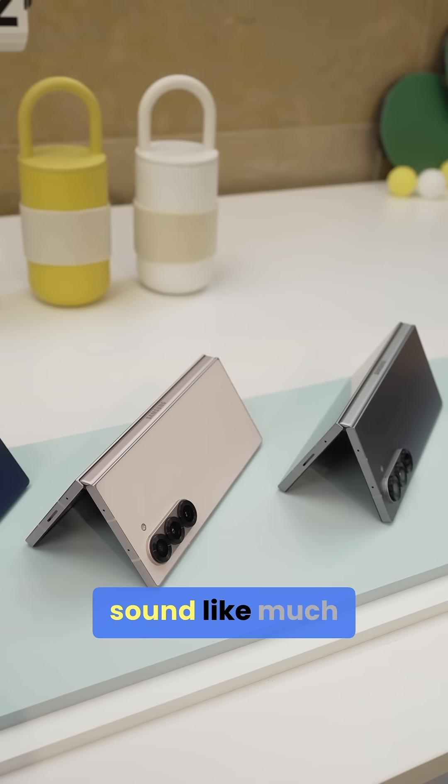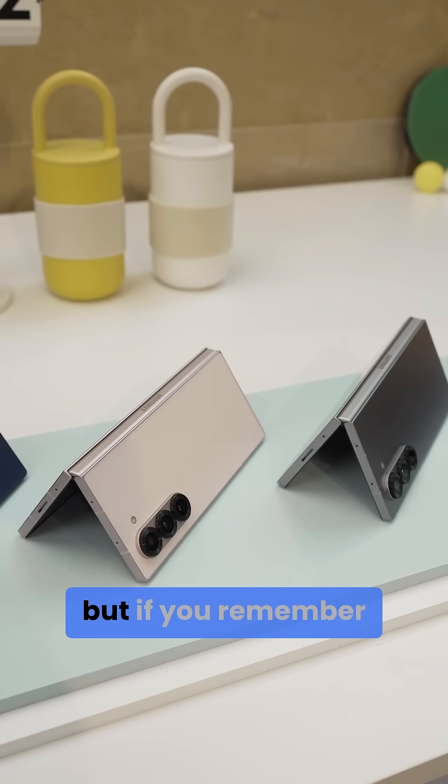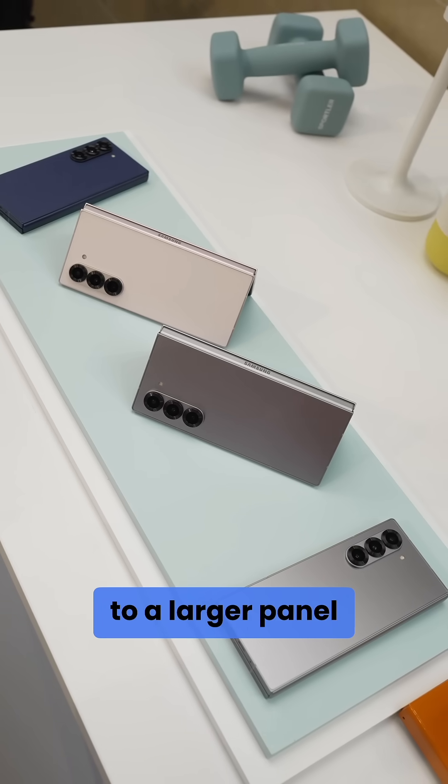And listen, I know it doesn't sound like much of a boost coming from 6.3 inches from the cat leaks, but if you remember, the aspect ratio might change to contribute to a larger panel surface area, measuring 6.5 inches diagonal.